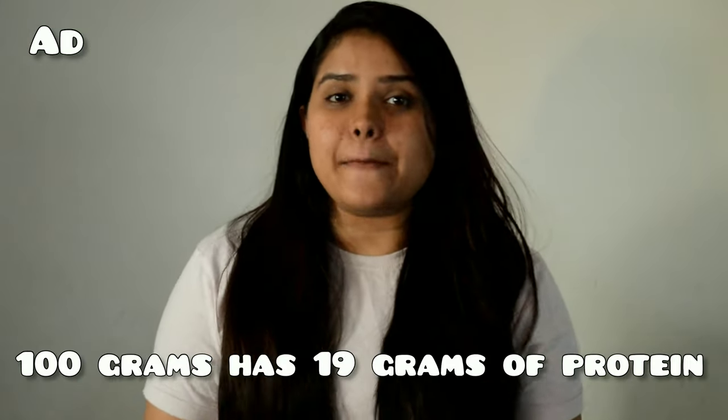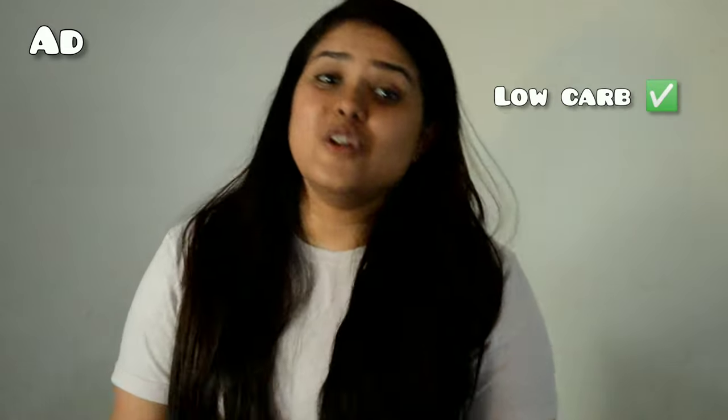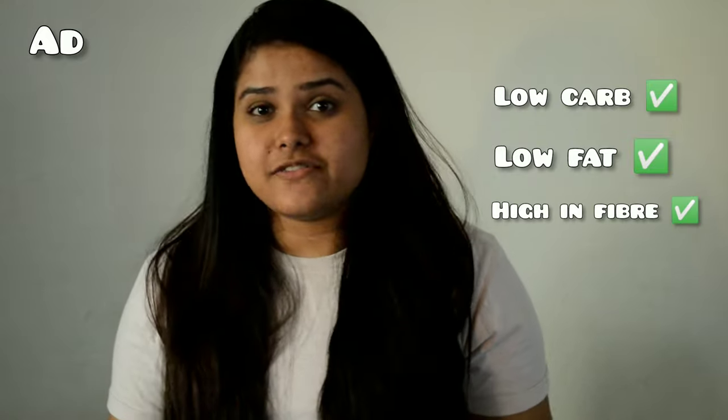The world's best kept protein secret is here in India. Hello Tempeh has sent me some parcels and I'm super excited to try it. Tempeh is a new veg protein food made by fermenting whole non-GMO soybeans. We all know how important protein is, and especially for vegetarians it's very difficult to get enough protein in your day-to-day meal. I've tried everything from paneer to tofu, but all of these foods are very calorie dense. On the other hand, 100 grams of tempeh has 19 grams of protein and is only 178 calories, which is pretty good.